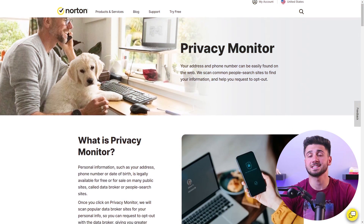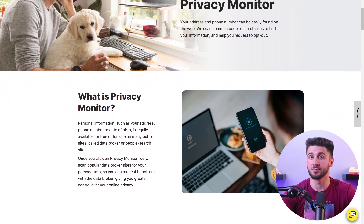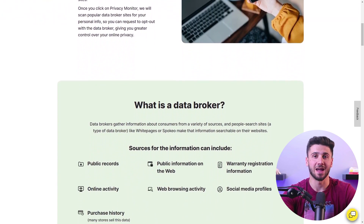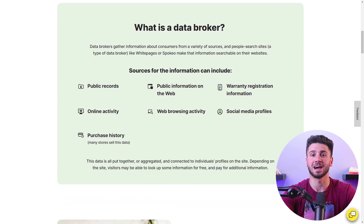To combat the threat of personal information exposure, Norton's privacy monitor scans popular data brokers and people search sites. It detects any personal information available for free or for sale, empowering you to take control of your online privacy and request to opt out, putting you back in charge.